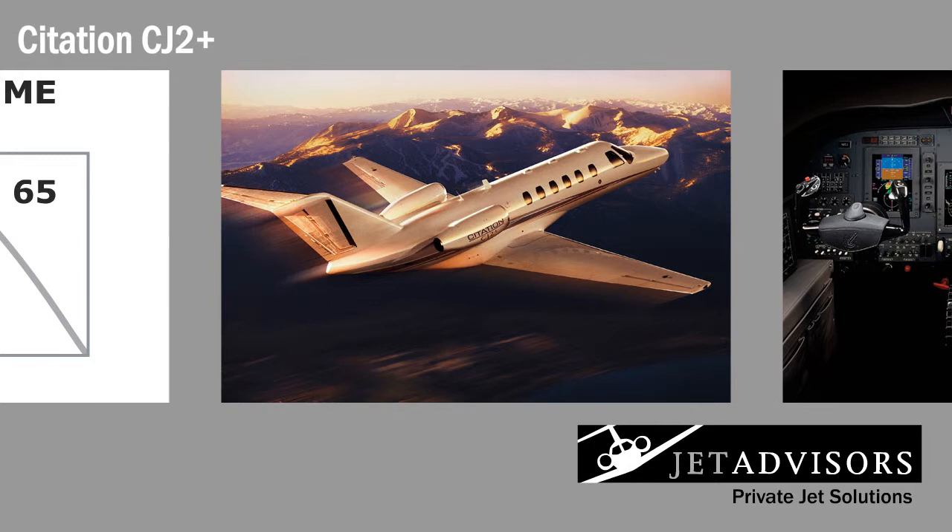The CJ2 is arguably the most popular member of the Citation series, and the CJ2 Plus is the new, improved version offering lower fuel burn, longer range, and a larger cabin.